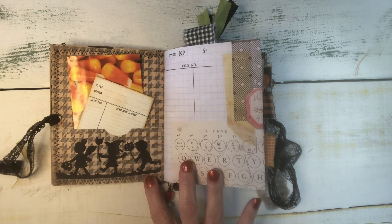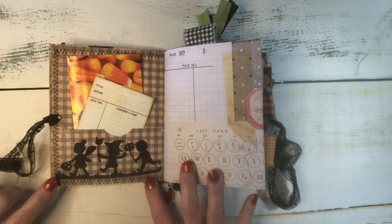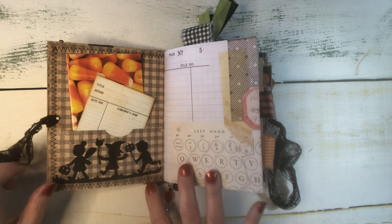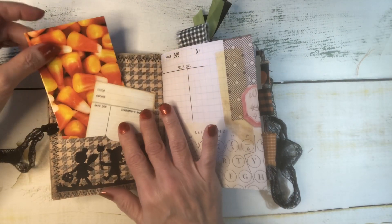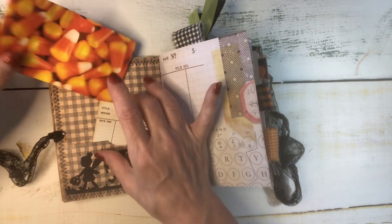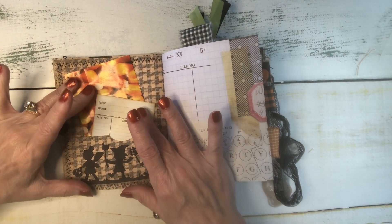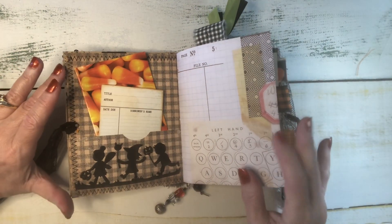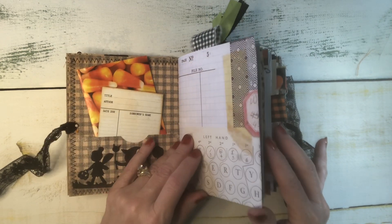Aren't these cute? It's a trick-or-treater die cut, and I'll list the shop I got it from in the description box. It's a library card and a letter from me in this little handmade candy corn envelope. Candy corn is kind of a love-it-or-hate-it kind of fall treat, and I am a lover — I could eat candy corn until it makes me sick, I like it so much.